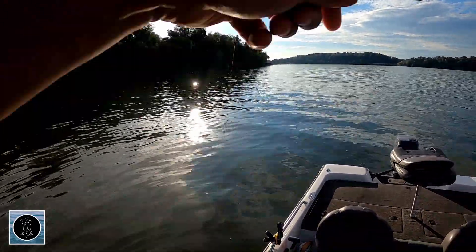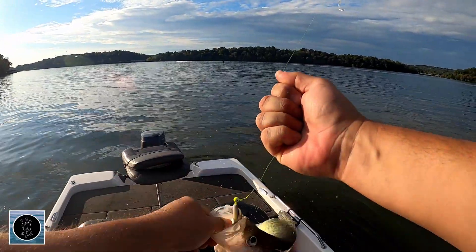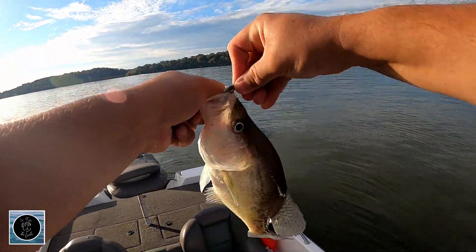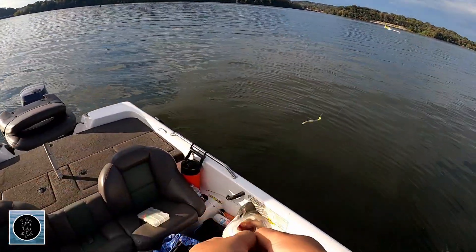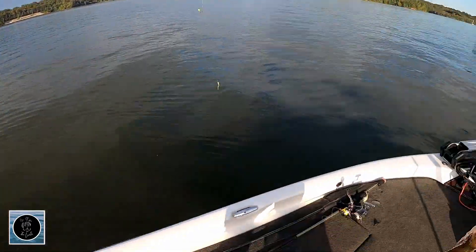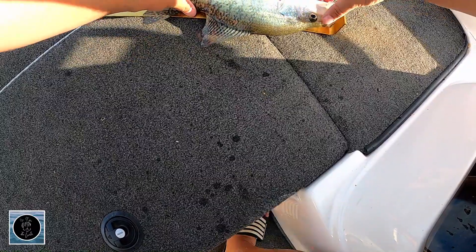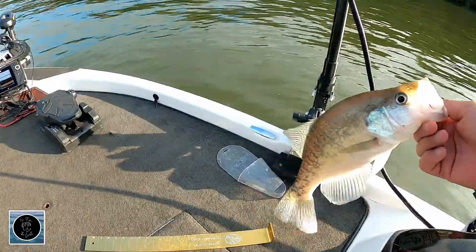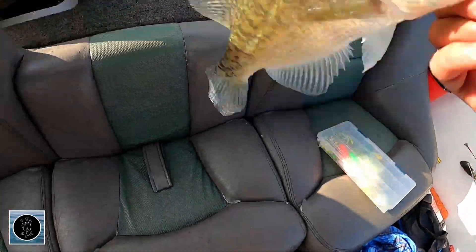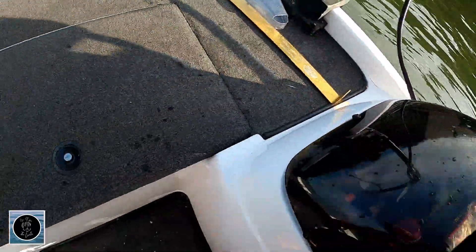There we go. So far we've had nothing but keepers, and this one is definitely a keeper. Might go 13 — it's not 14, but he might go 13. Let's see — I'm going to guess maybe 12 and a half, maybe 13. Almost 13 — 12 and three quarters. Almost there, not quite. Back to work.